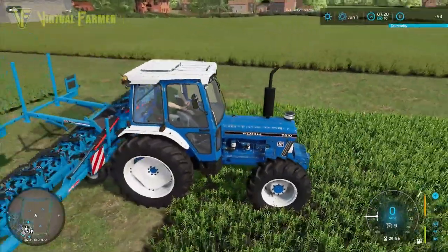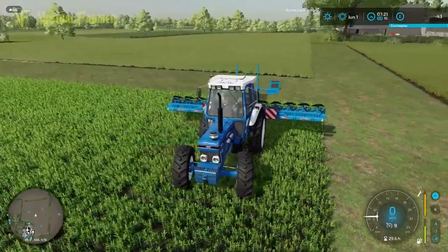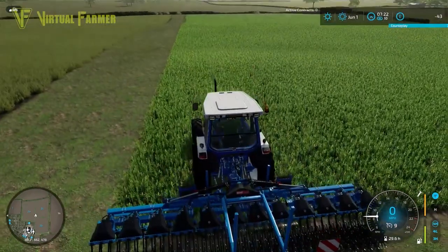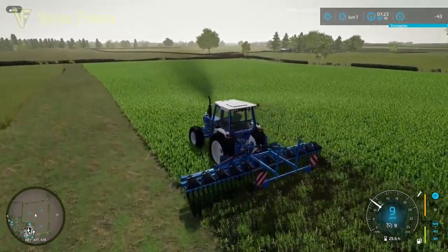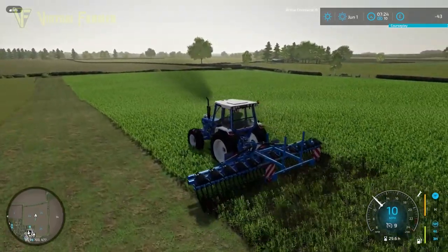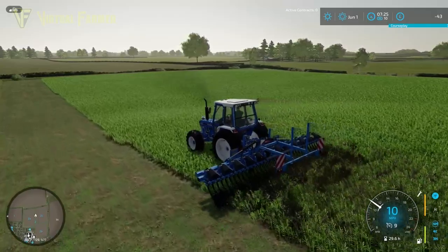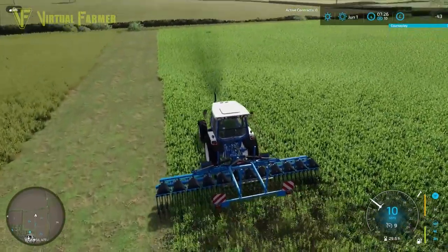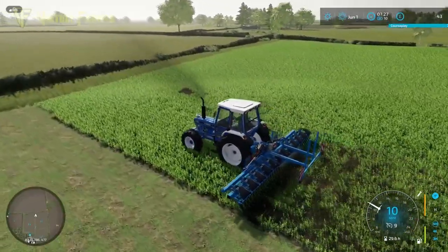We're going to be getting the weeds out of these two fields today. This is first stage growth so we're all right from that point of view. We're just going to use our 7810 for this. One thing I do like about the 7810 is the care wheels on this tractor are really, really nice and look a little bit more like regular wheels. So I'm basically leaving the care wheels on this tractor all the time at the moment to make it easy to get jobs like this done.